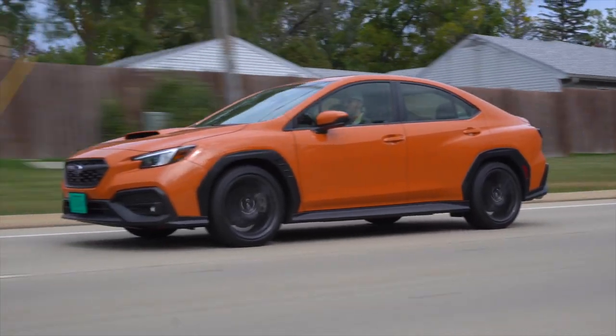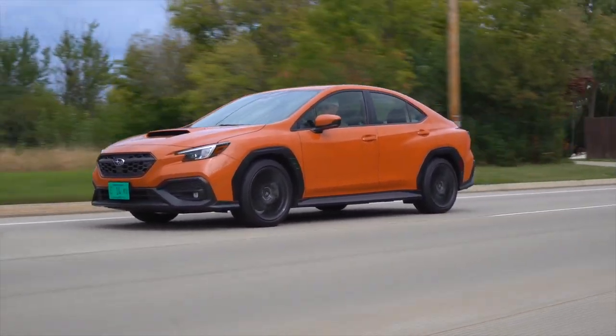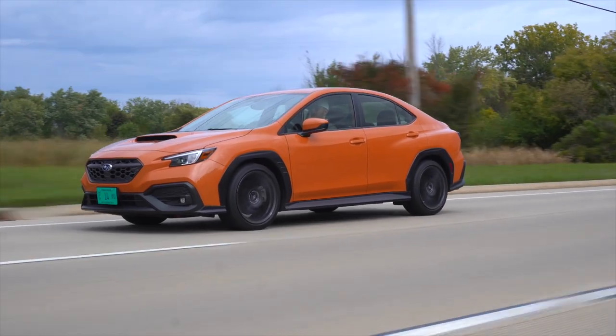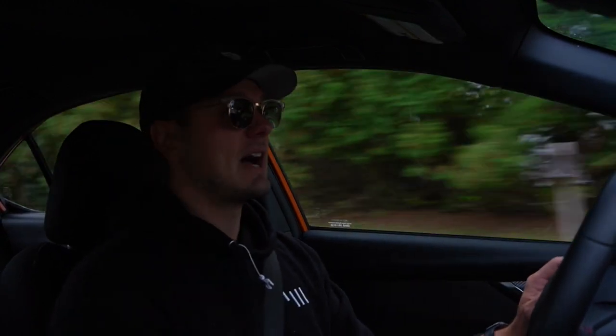Interestingly, Savage Geese actually had this thing dynoed, and it came back with the same horsepower number and actually less wheel torque than last year's — and yet it feels faster. There's a bit of boost lag, but the torque comes in and peaks about a thousand RPM sooner, and then it stays there all the way up. The way that this power is calibrated is so much more predictable and refined than any WRX I've ever driven before.